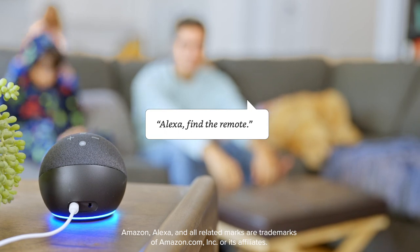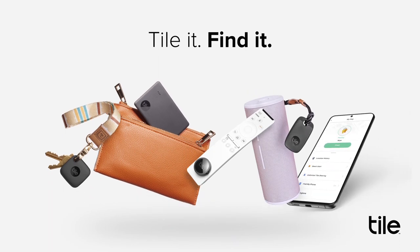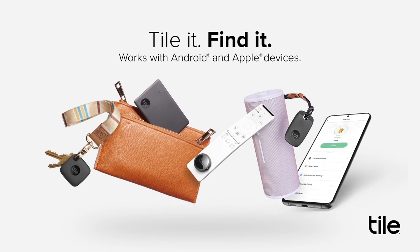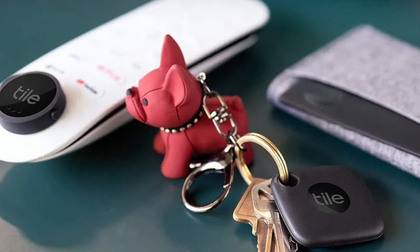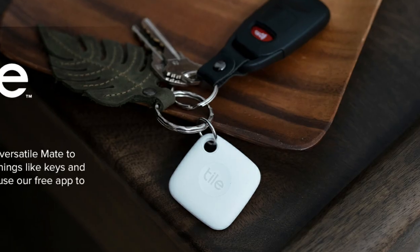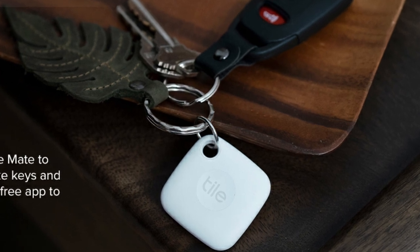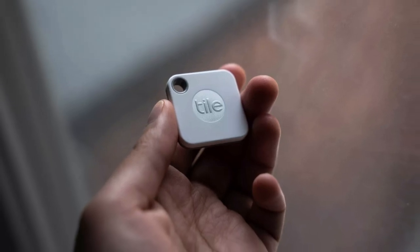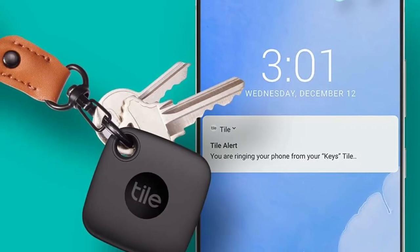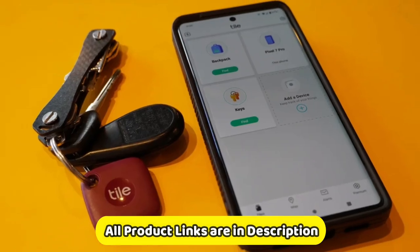One of the most amazing features of this tracker is that if you lose your TileMate 3, you can ask other Tile users to help you find it. When someone with the Tile app comes within range of your lost tracker, they will automatically receive a notification and be able to help you track it down. The TileMate 3 is a great option for people who are always misplacing their keys, wallet, or other stuff. It's easy to use, has a long range, and a loud alarm. Plus, the crowdsourcing feature can help you find your lost item even if it's out of Bluetooth range.